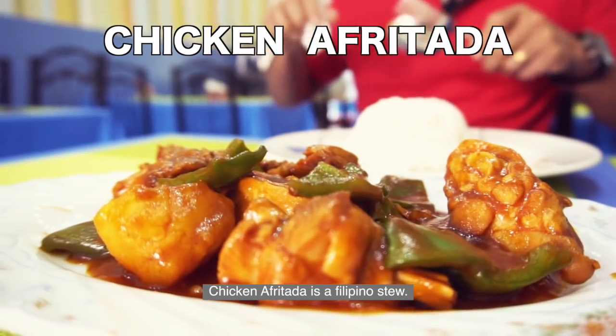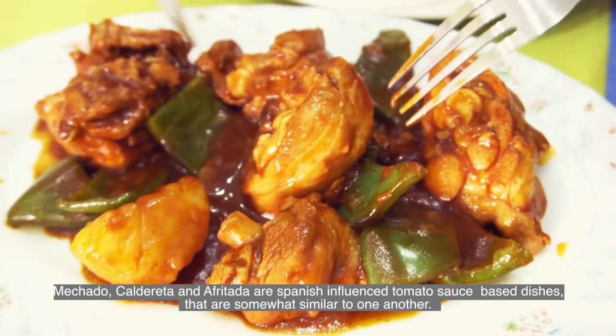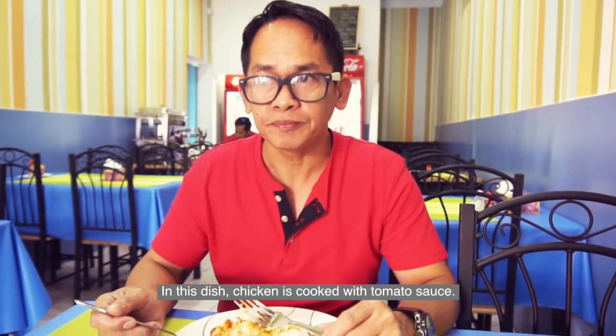Chicken Afritada is a Filipino stew. Mechado, Caldereta, and Afritada are Spanish-influenced tomato sauce-based dishes that are somewhat similar to one another. In these dishes, chicken is cooked in tomato sauce.